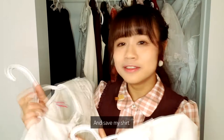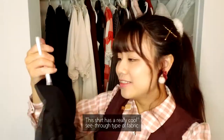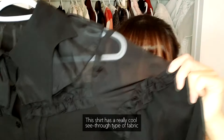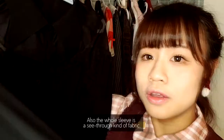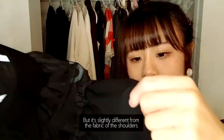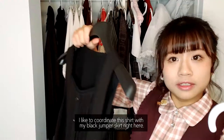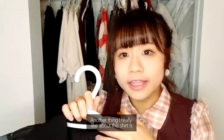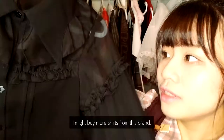The next shirt I'd like to show you is this one. It has a really cool see-through type of fabric, and the whole sleeve is also see-through — slightly different from the shoulder area. I paired this shirt with my black jumper skirt. Another thing I really like about it is every button is a star shape, and they have a lot of really delicate design details. This is probably one of my most expensive shirts so far.